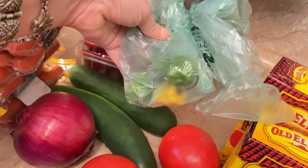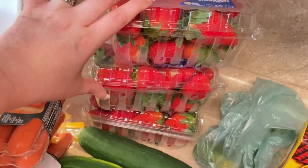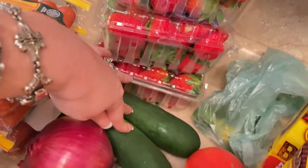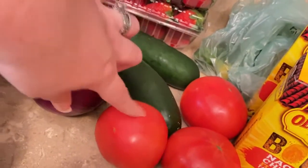Back here we have some habanero peppers. We have three boxes of strawberries — my girls go through strawberries really fast. We have two cucumbers, one red onion, and three tomatoes.